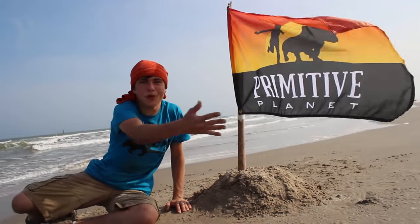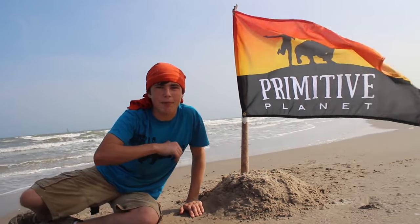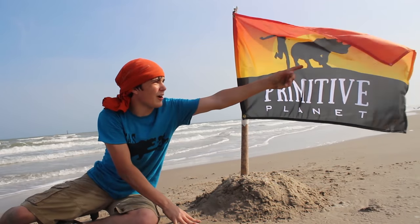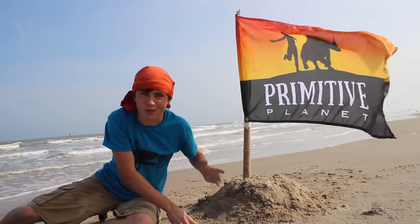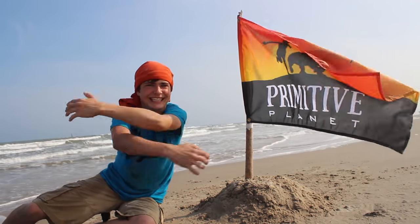This, you guys, is our new production company. This little guy right here represents me, but he also represents anybody everywhere in the world. And this little rhino here represents Timbi, but it also represents any animal in the world. Primitive means wild, and planet is the world - so it's a wild world for all of us and we're all connected.